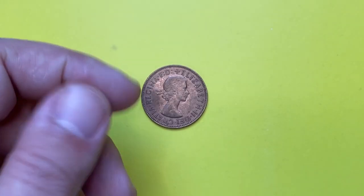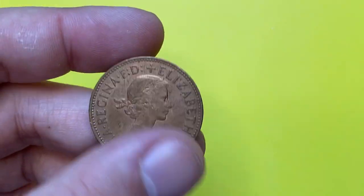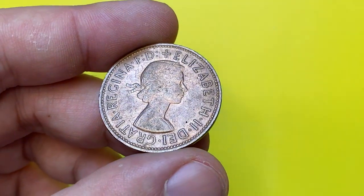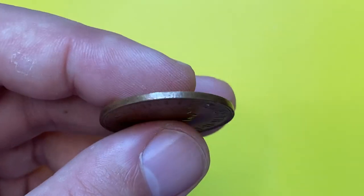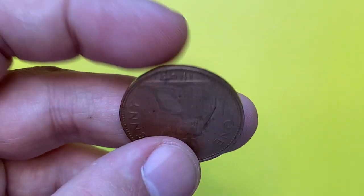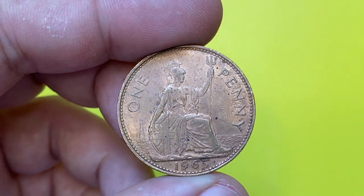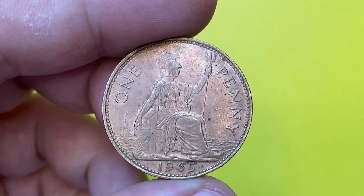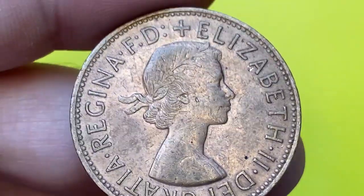Today's episode features a relatively old Elizabeth II coin — a 1965 one penny minted in the UK. The coin is likely in a horrifying condition with some golden red luster on surfaces. The metal composition is bronze, the diameter is 31 millimeters, and it weighs 9.4 grams.